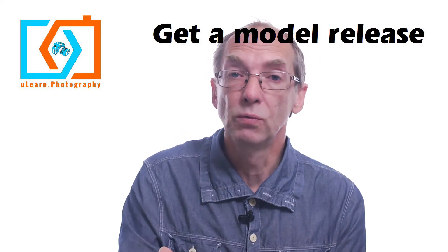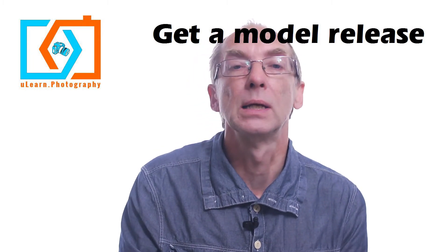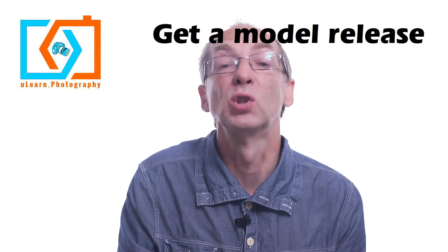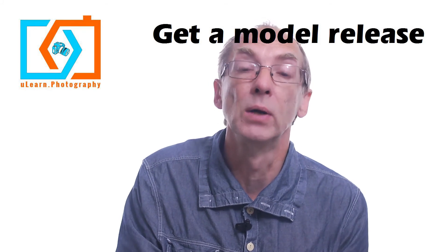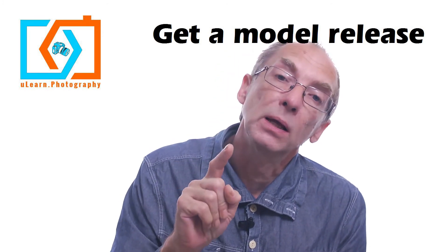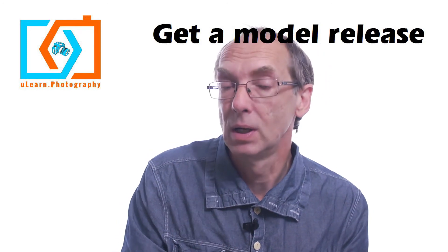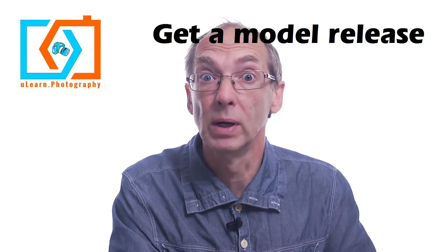Your needs will vary, and there are loads of standard model releases out on the web. Go and pick one, and if you're not sure, pick one from a stock site because you know that's going to answer any queries they've got. Just get the model to sign it as you go along. One last thing: it needs to be the model's real name, and they must be over 18, otherwise it has no validity. So yeah — get a model release.